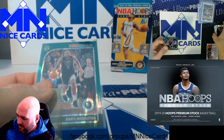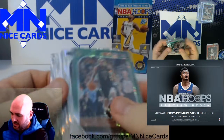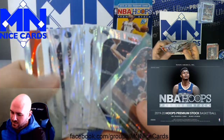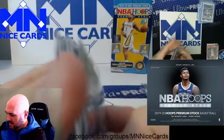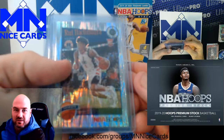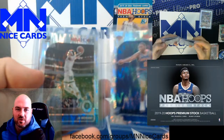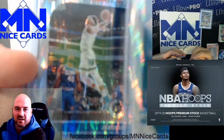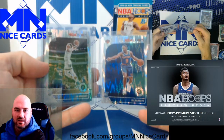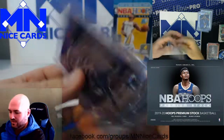So this is Hoops Premium Stock — the shinier, chrome version of Hoops. This was a good box. I haven't seen any of this opened yet, but you got the Rui Tribute rookie, Barrett and Ja Morant rookies in the same pack, and the Zion numbered to 35. You can't go wrong with that — nice stuff.